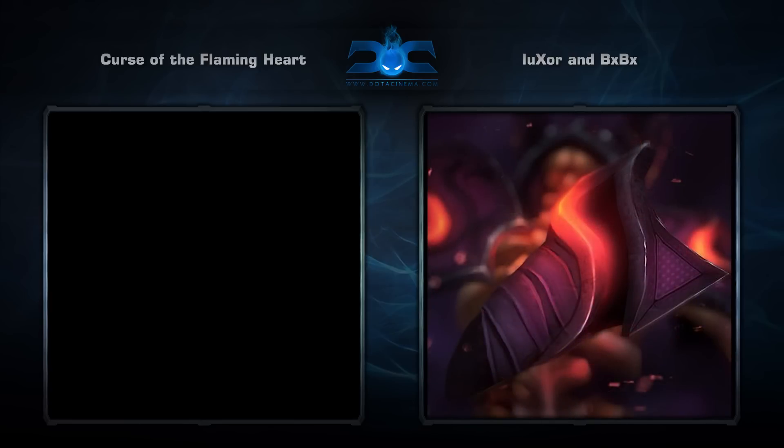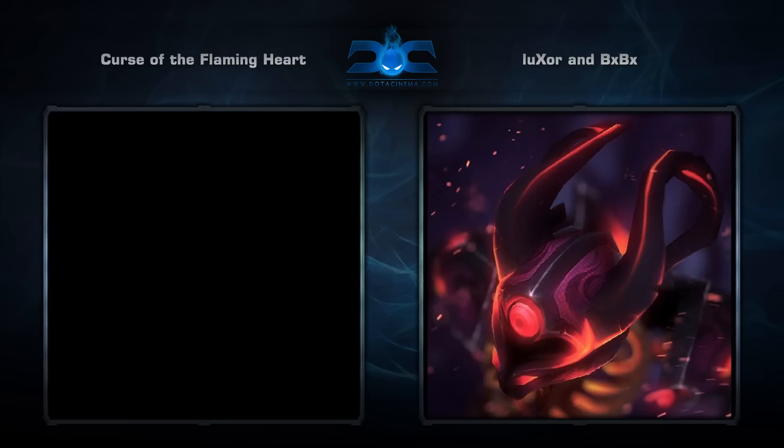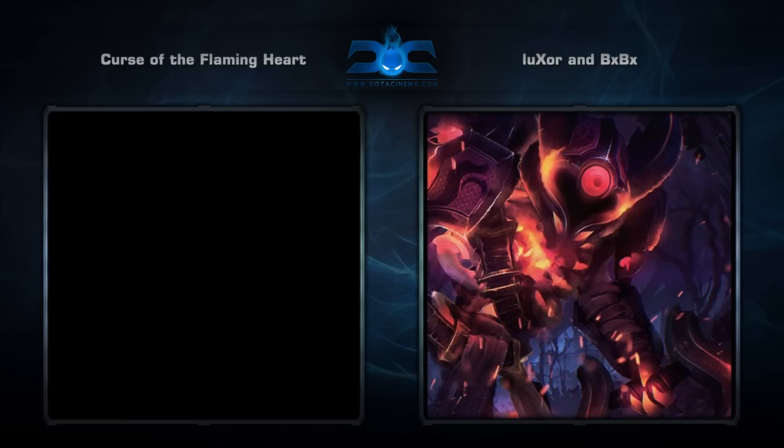That's in part due to the dark colors used. I'm not really sure what color scheme is considered acceptable by Valve, but I really like the dark purple and I think it fits the hero nicely.